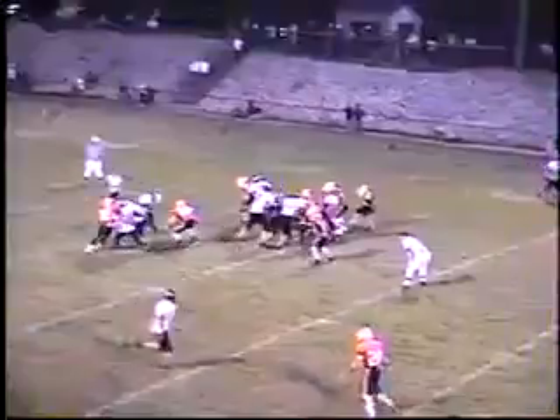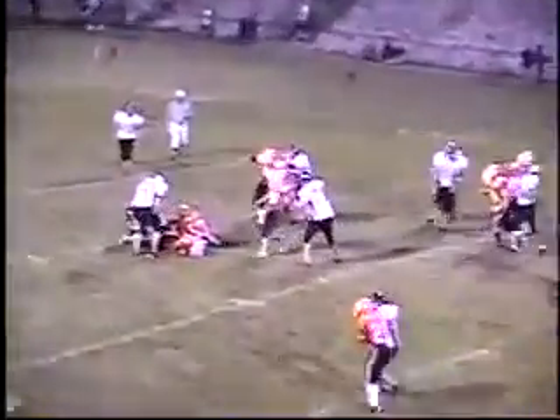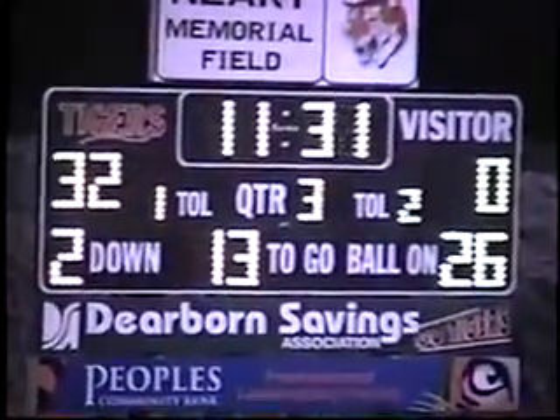And it's halftime. Schwanholt, the return man, upended there by Zane Ashcraft, 29-hold, a decent return. Back to the 26-yard line, second down.